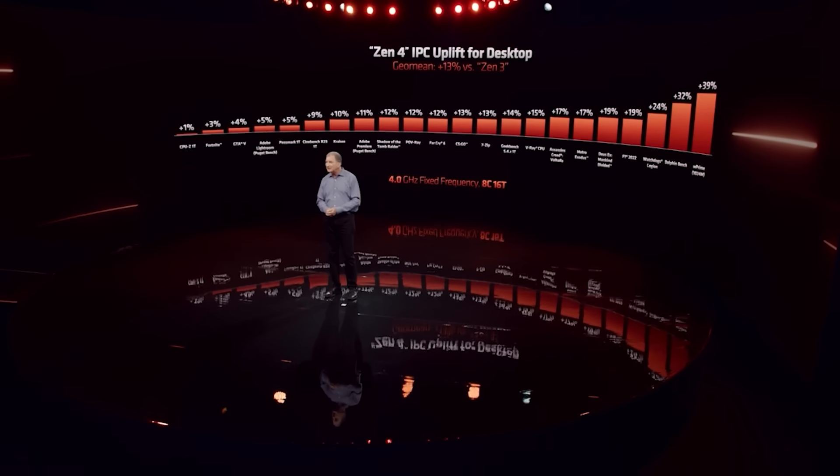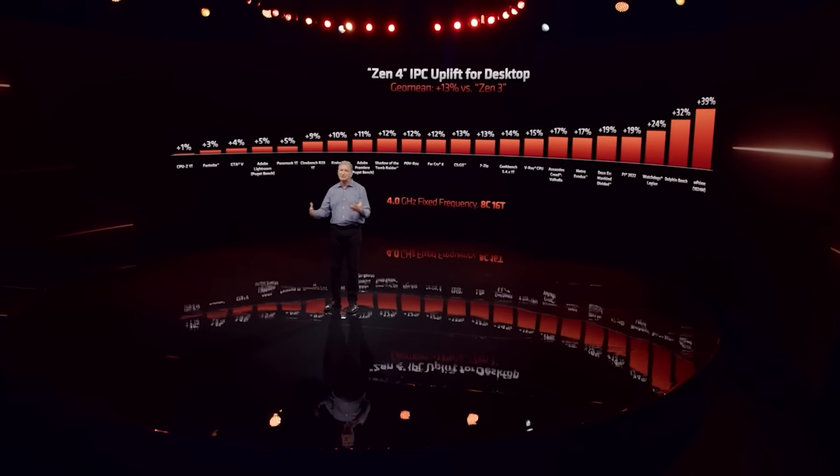In this video, I want to talk about some benchmarks that I've received regarding the Ryzen implementation on the AM5 platform, and I also want to give some updates to RDNA 4 — specifically the fact that the higher-end GPUs, such as N41, have allegedly been cancelled.